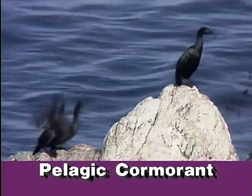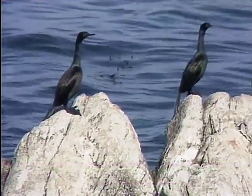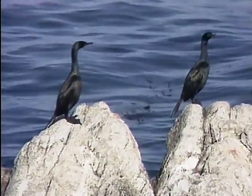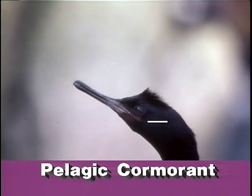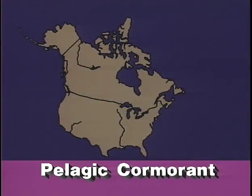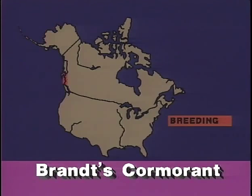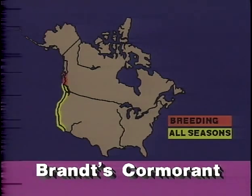The slender, long-tailed and more solitary pelagic cormorant keeps to remote cliffs to nest and feeds amid surf-pounded rocks. A white flank patch is conspicuous. Breeding pelagics show a small red mask and they erect a ragged crest. Note the slim bill. The immature pelagic cormorant is as dark as the adult, whereas the young of Brandt's are brownish and young double-crested cormorants are pale on the neck and breast.